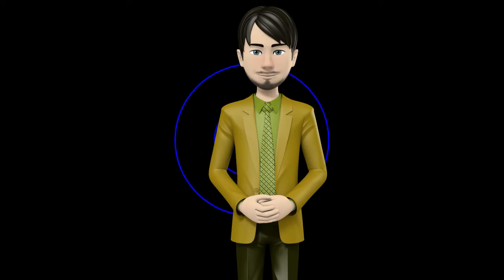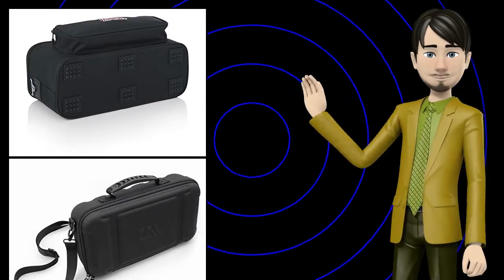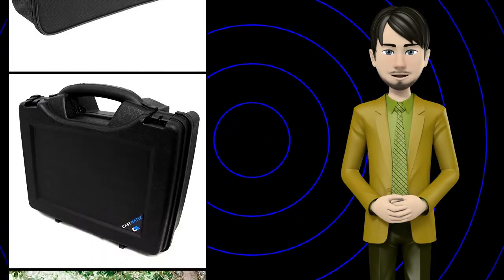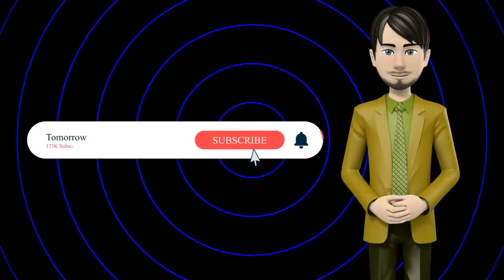Hi guys! In this video I will talk about amazing top 10 microphone bags and cases. I hope this video will help you to make the right decision. If so, give me a like and subscribe to my channel. Also turn notifications on to receive amazing top 10 products videos.